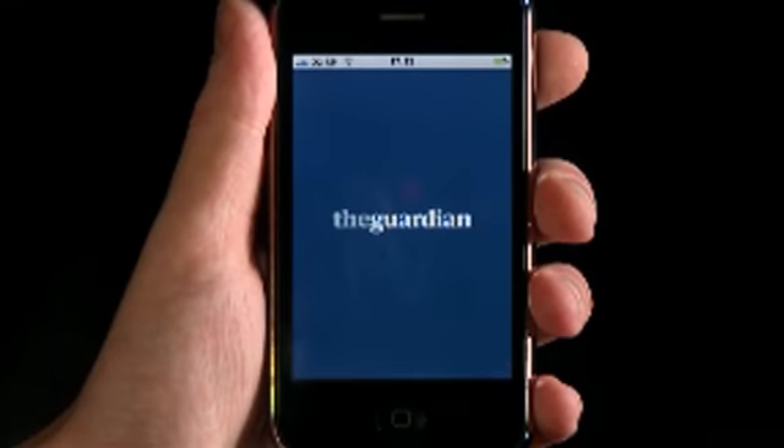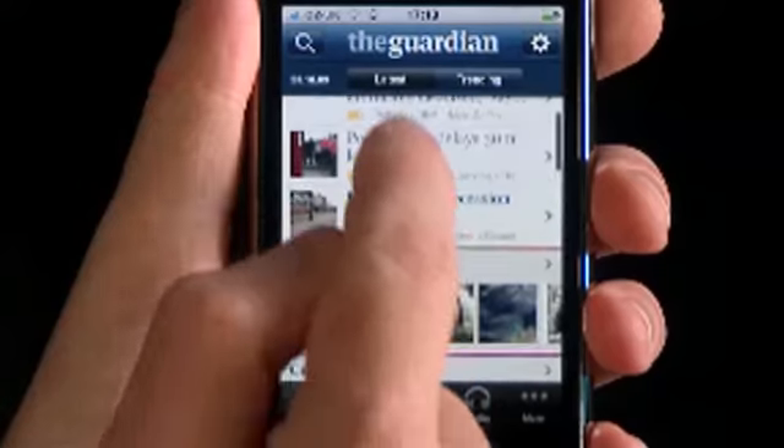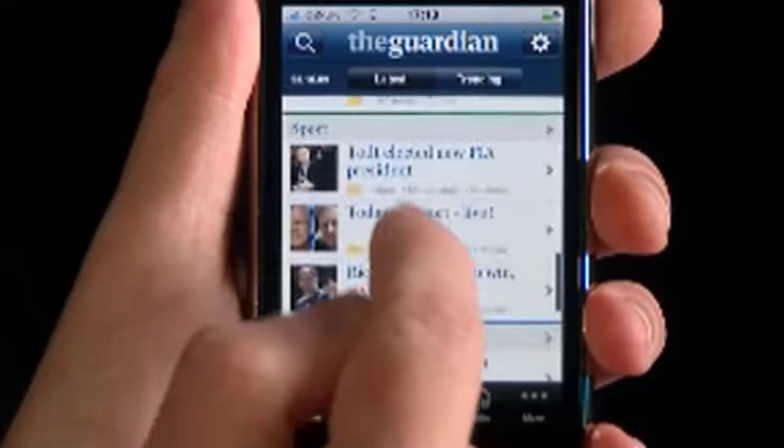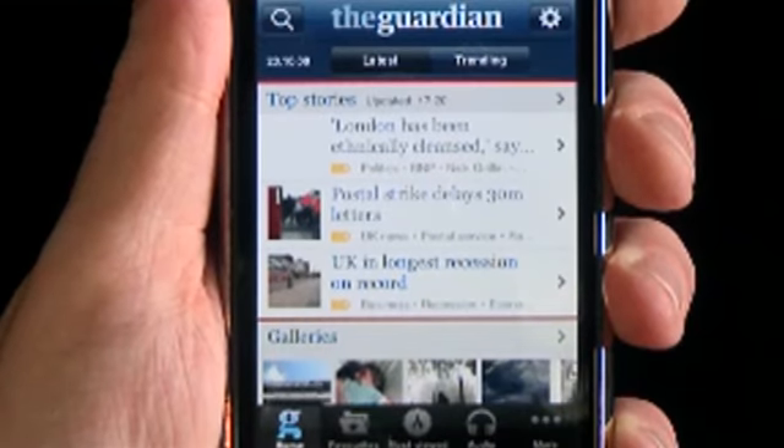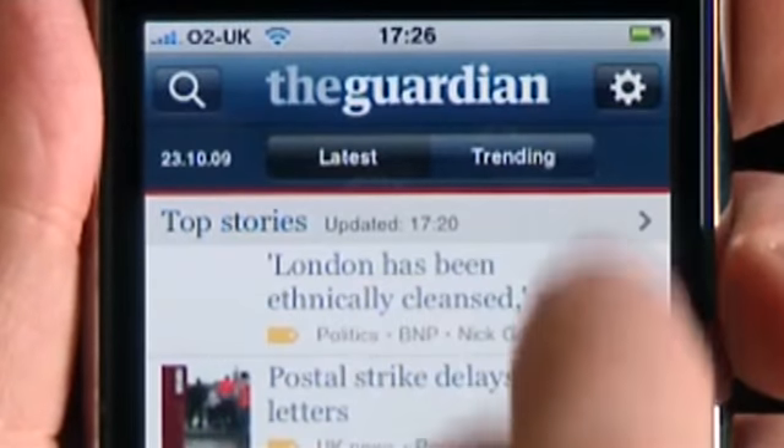Welcome to the Guardian iPhone app. With all the latest news, audio podcasts and image galleries, this is the Guardian in your pocket, wherever you are. It's been created specially for the iPod and iPhone, so it's easy to navigate and customise.